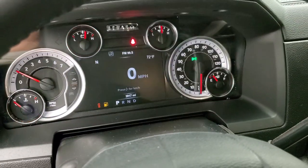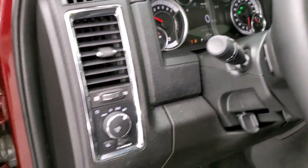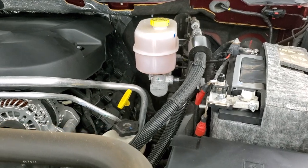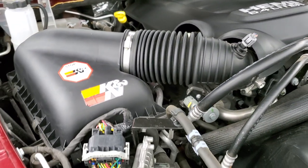No check engine lights or anything like that. I would personally like to thank you for checking out the video today, and hopefully from this HD video we've been able to show just how clean this truck is all the way around, inside and out. Under the hood we have the 6.4 liter V8 Hemi motor — very clean, runs very smooth.